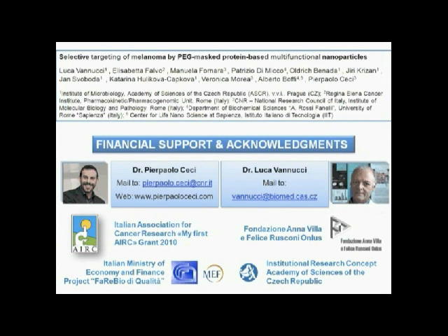Finally, these are the authors who participated in this work and the institutions and funding bodies that we want to acknowledge. In particular, for myself, the Italian Association for Cancer Research and the Italian Ministry of Economy and Finance.